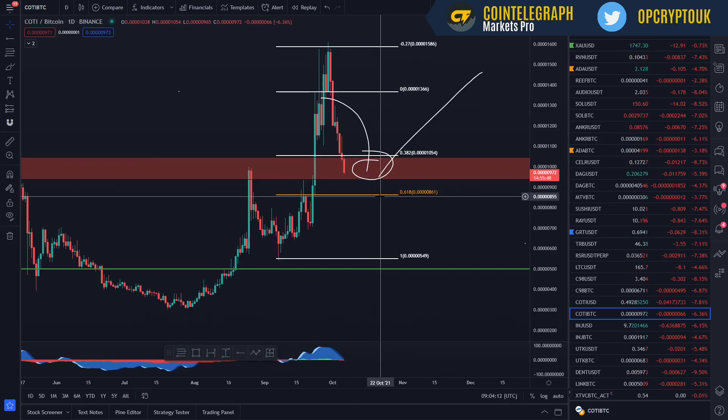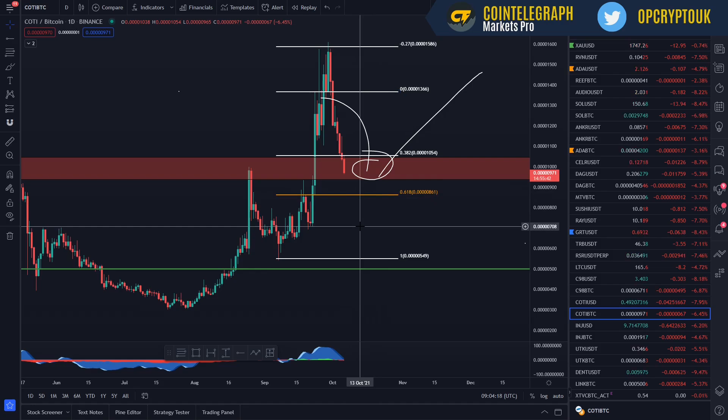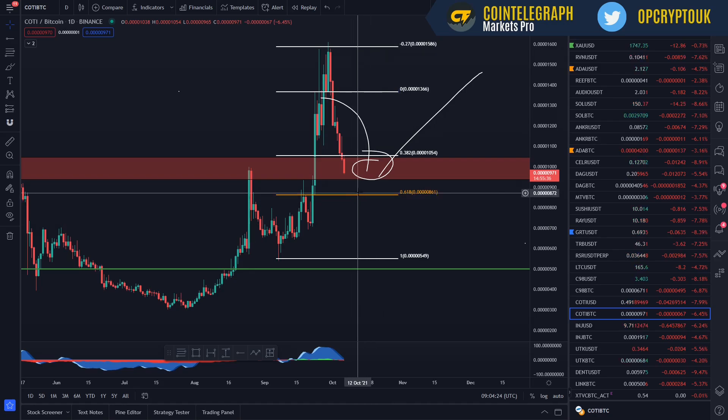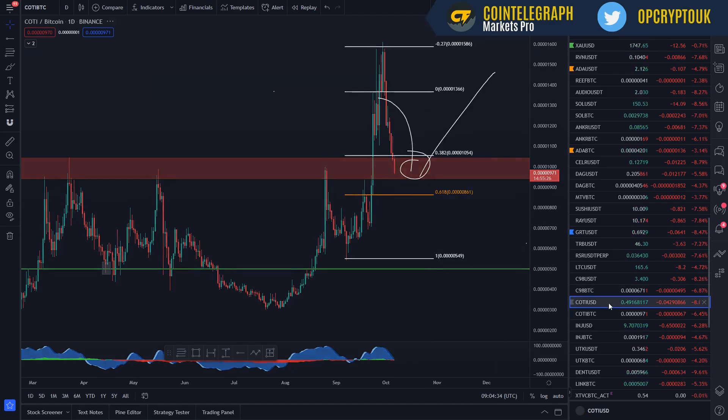If you're looking for buys on the BTC pairs, just put a few cheeky bids in lower than you would expect. Look at this wick down here — I reckon 700 sats could be a nice area for you to pick up some Cote in the BTC pair. I think we will lose this level of support, and that's just the way the market is. But nothing to worry about — long term, all good. Fill up as much as you can now while the market's heading down.